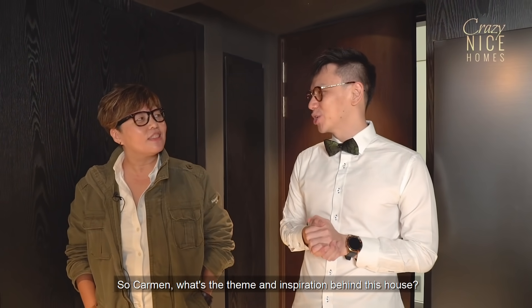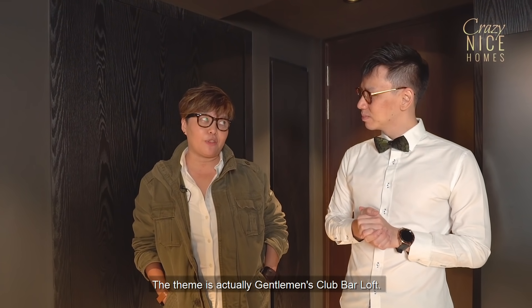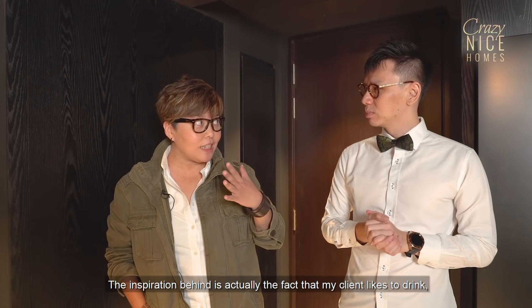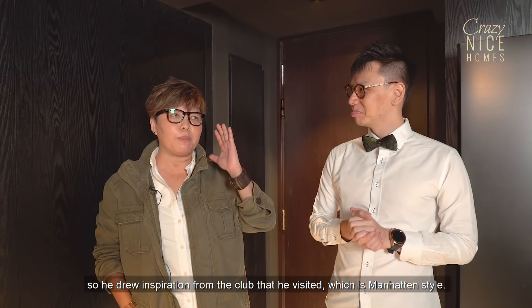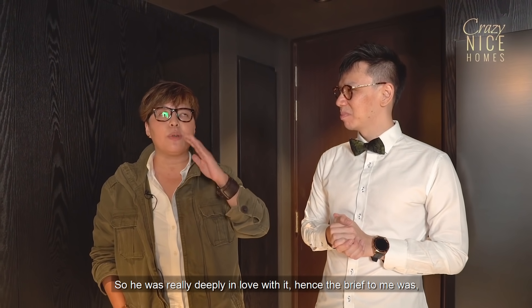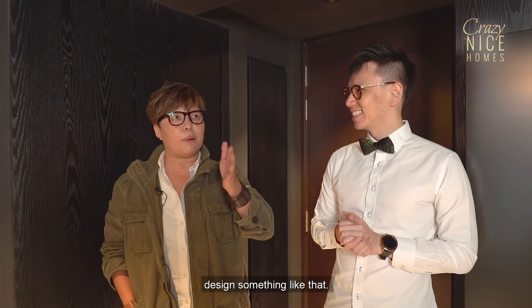So Carmen, what's the theme and inspiration behind this house? The theme is actually Gentleman's Club Bar Loft. The inspiration is the fact that my client likes to drink, so he drew inspiration from a club he visited, which is Manhattan style. He was really deeply in love with it, hence the brief to me was to design something like that.